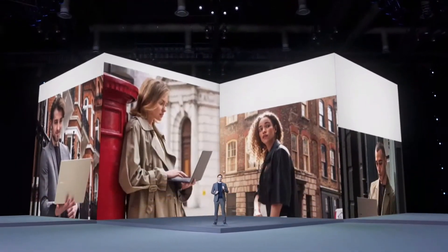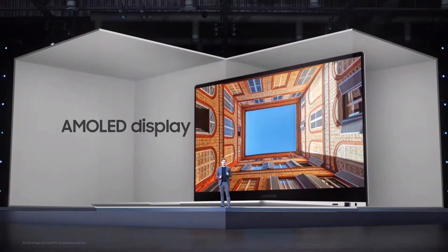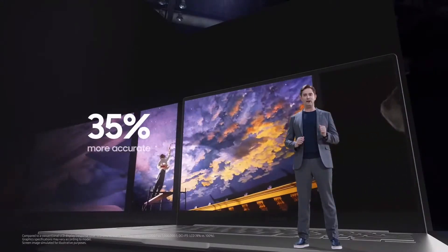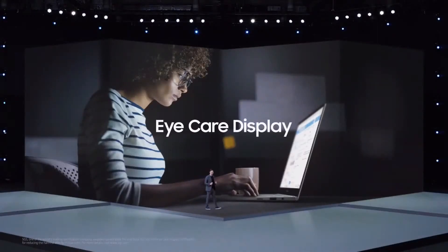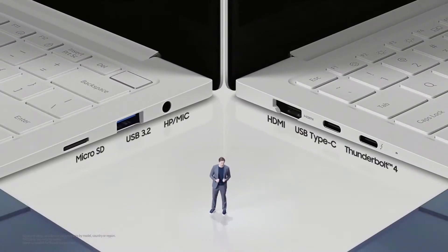We were inspired by our smartphones while designing the Galaxy Book series, and we made sure to include some of the best smartphone tech as well, starting with the display. Galaxy Book Pro comes with industry-leading AMOLED displays. They're 30 times more responsive and 200 times more vivid than LCD screens, with 35% more accurate colors. These screens are also equipped with eye care display, which helps reduce eye strain by cutting harmful blue light to less than 6.5%. We also built Galaxy Book Pro with full port support so you can easily connect to other devices.